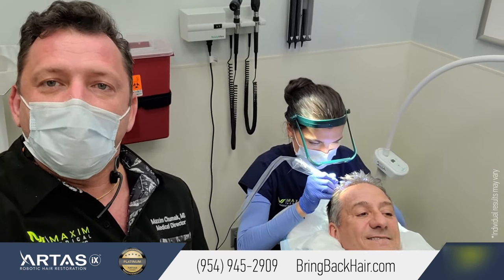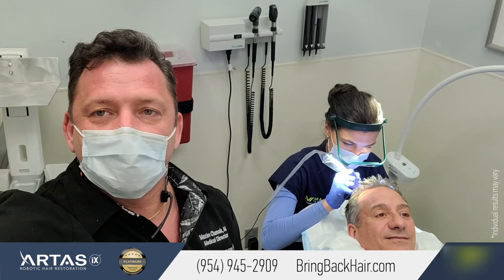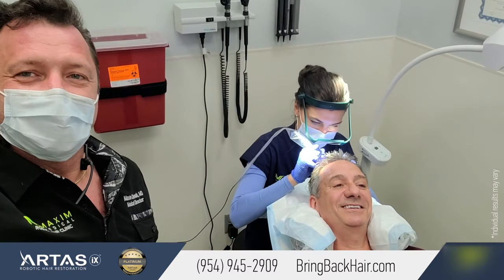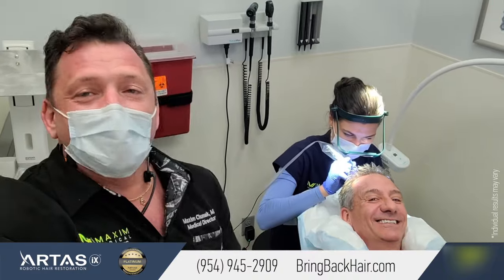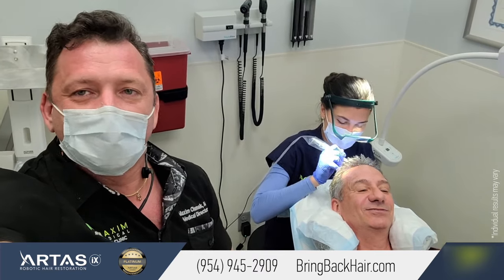For any questions about any hair treatment we offer at Maxi Medical, don't hesitate to contact us. Please check our website at bringbackhair.com. You're going to be in good hands with Anna — she's an excellent artist who has excelled her expertise with SMP. He got his treatment and he can go to the prom right away! Call us at 954-945-2909, visit our website bringbackhair.com for more information — we'll be happy to assist you anytime.